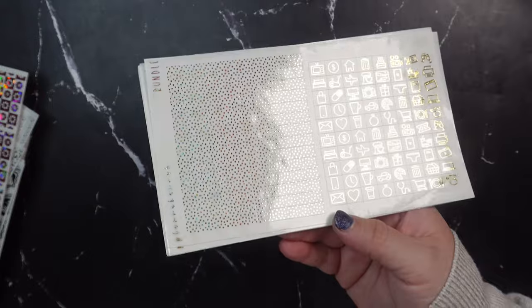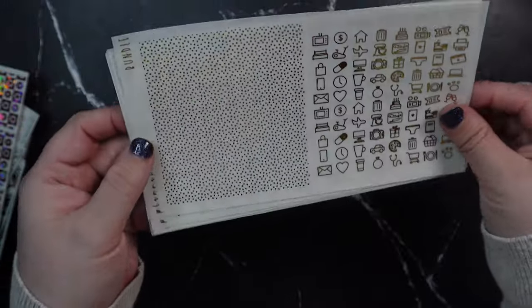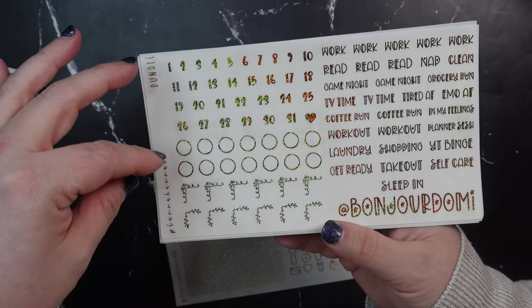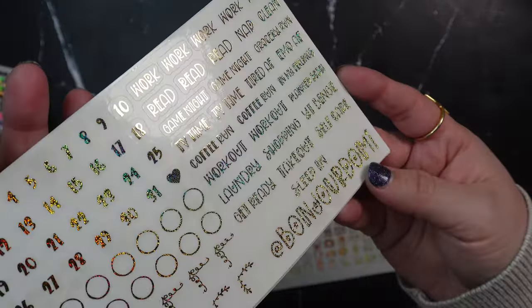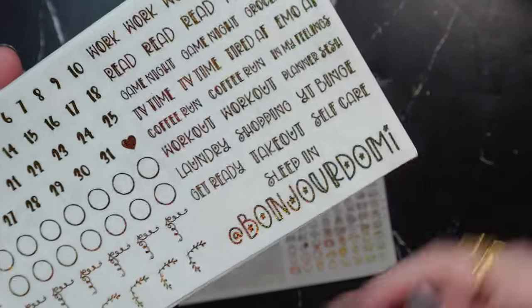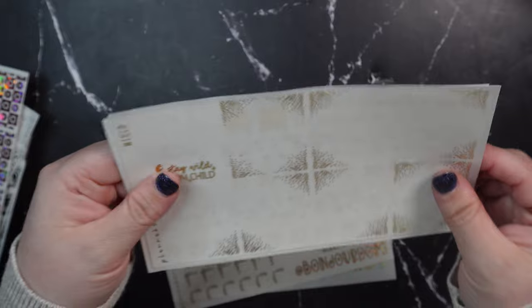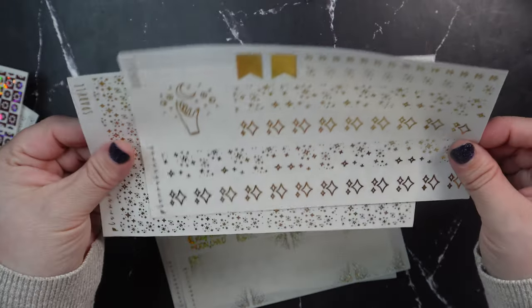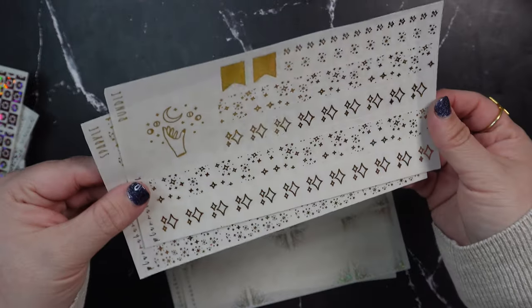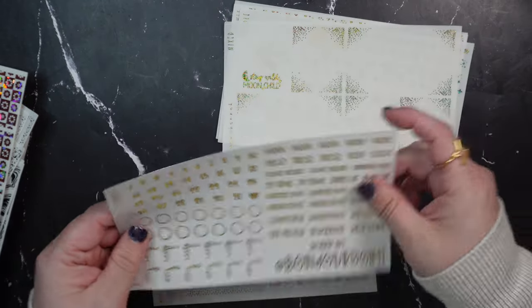The Domi 2 bundle has confetti headers and all the standard icons in pixie gold — I think it's so pretty. Standard date numbers, hole reinforcers, corners, all my scripts in font 9 which has cute little stars — perfect for the eclipse. We've also got a 'Stay Wild Moon Child' full box, a bunch of confetti full boxes, a little celestial full box, twinkle bottom washi, and sparkle underlays. I think that's going to be so freaking good with the eclipse art.